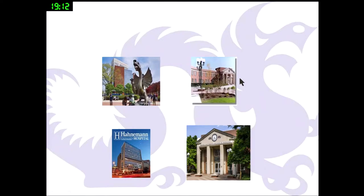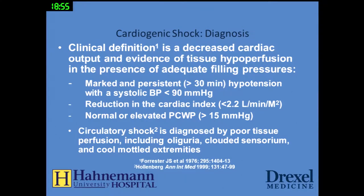We have a very rural campus for the undergraduate medical students. This is our downtown campus in Center City, Philadelphia, and we use Hahnemann University Hospital as our teaching hospital. So Drexel University College of Medicine at Hahnemann University Hospital.